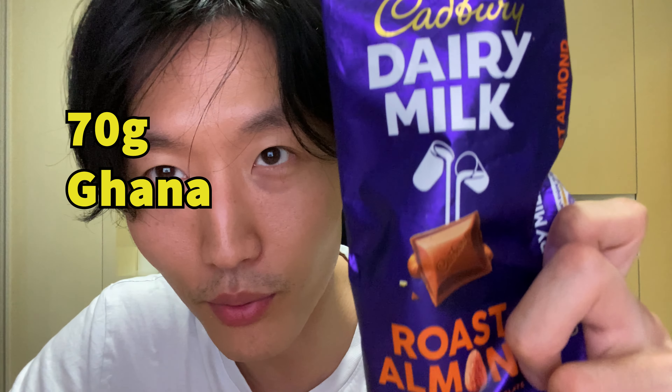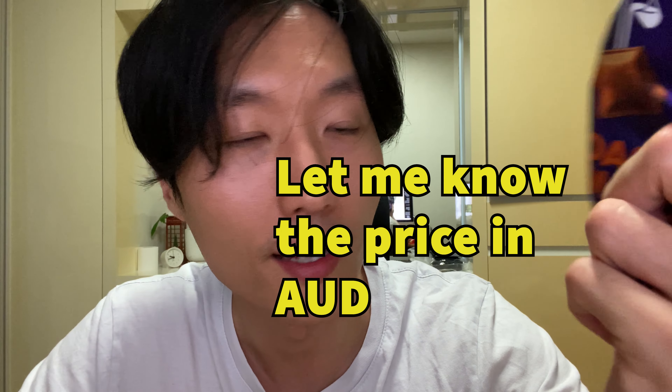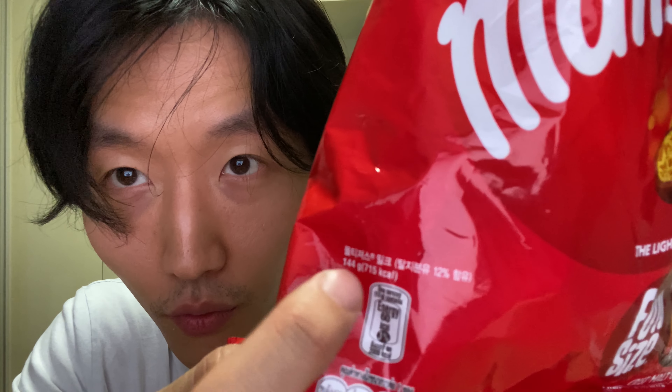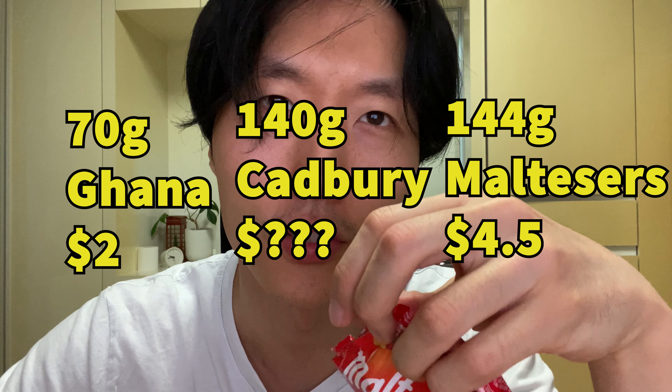Now for the price difference: this Korean chocolate is 70 grams. In Australia, this Cadbury costs about two dollars. The other one is 144 grams total, and the price — let me find it — was about four US dollars.